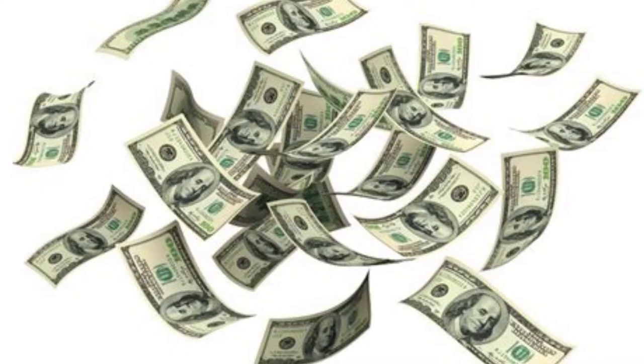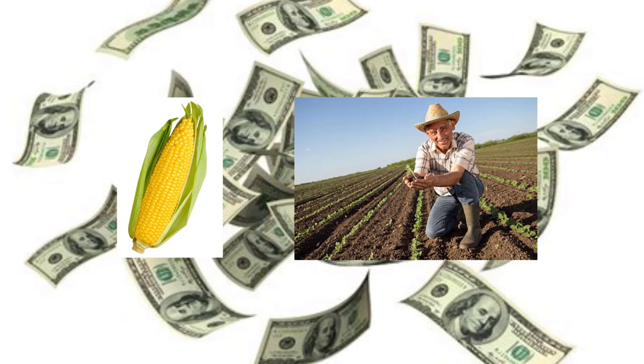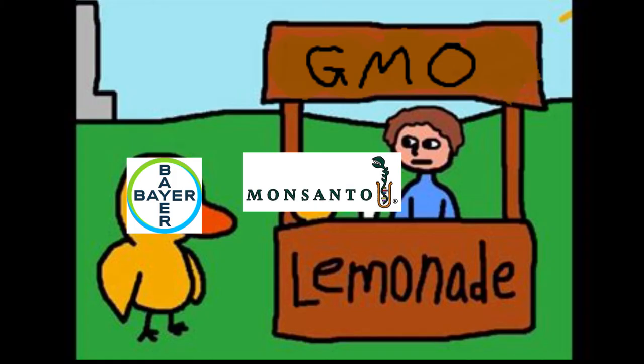The economics and competition of the food and farming industry play a heavy role in this as well. Thanks to Bayer's purchase of Monsanto, essentially developing a monopoly in the agricultural market, they could be well on track to having unwavering power over the US's food output.